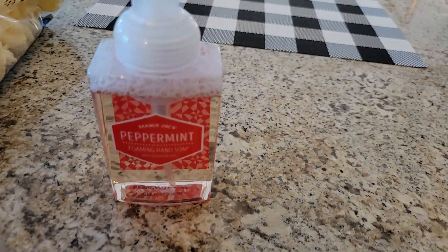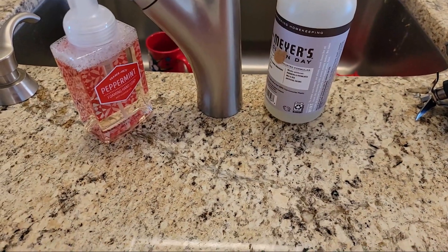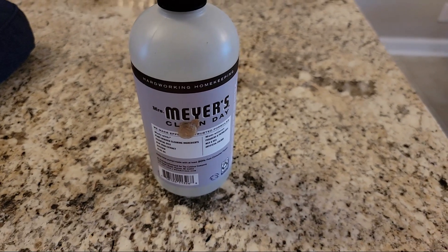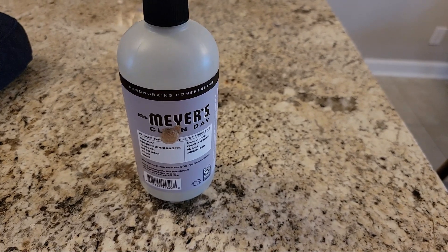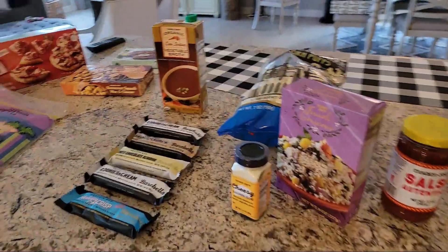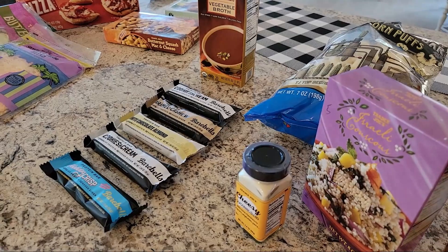Lastly, I picked up some peppermint hand wash to put over by my sink. I've been using a Meyers Clean Day soap I bought at Costco — it came with lavender and lemon basil versions — but I don't like the lavender scent at all. So I'm swapping it out for the peppermint. Anyway, that is my haul for today and I will let you guys know how these things taste.